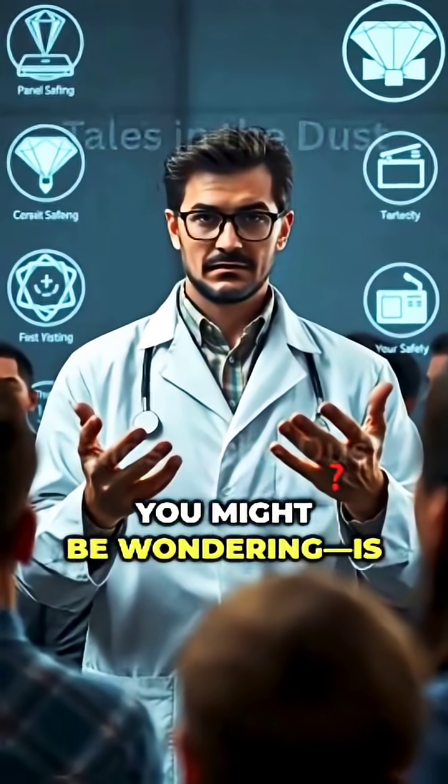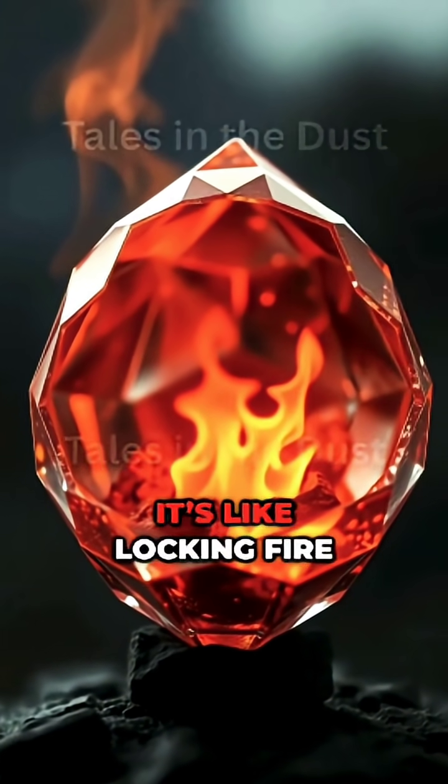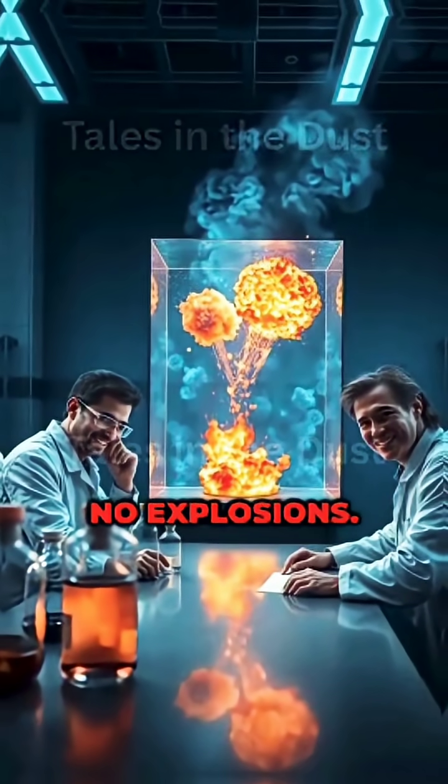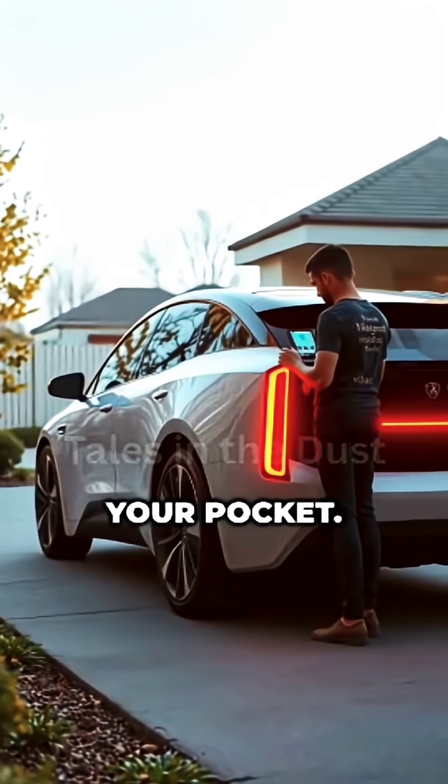You might be wondering: is this safe? Yes — the radiation can't escape the diamond shell. It's like locking fire in a crystal box. No heat, no flames, no explosions. And unlike lithium-ion batteries, it won't leak, swell, or catch fire in your pocket.